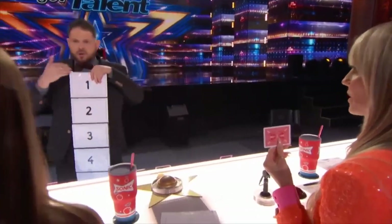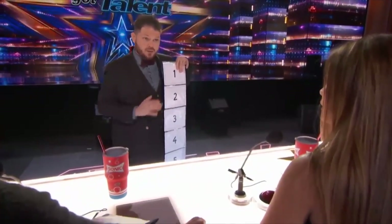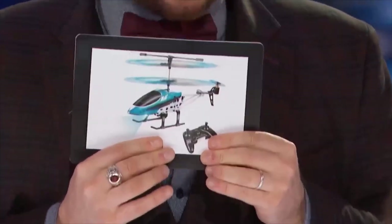Number it from one to seven. Behind each number we have something. You will choose any number between one and seven and try to make appear the object behind your selection. Tell me one number. Three. Are you sure? You can change if you want. If you tell me another number we have a different object. But you told me number three — and it's a mini helicopter. Okay, I try to make it appear. I can do it.